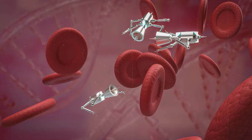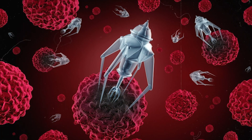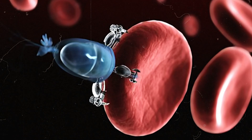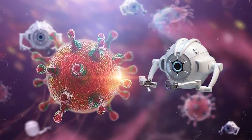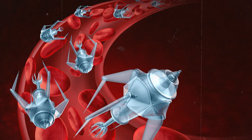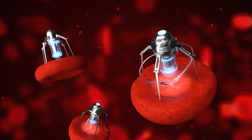Imagine tiny robots healing cuts or even repairing damaged organs from the inside — it's like having little repair crews inside your body. And instead of remembering to take pills, nanorobots could release medicine exactly where it's needed, ensuring you get just the right amount. These little explorers could also detect health issues early, catching problems before they become serious. The potential of nanorobots is mind-blowing, and it's exciting to think about how they could change healthcare and improve our lives.